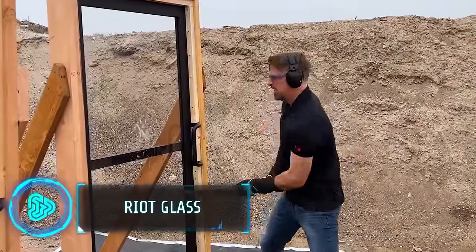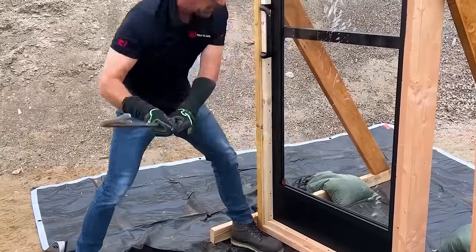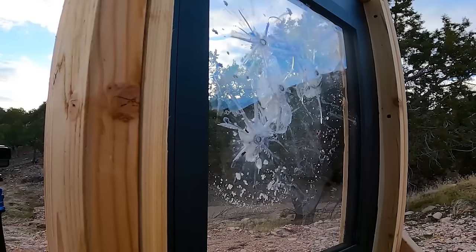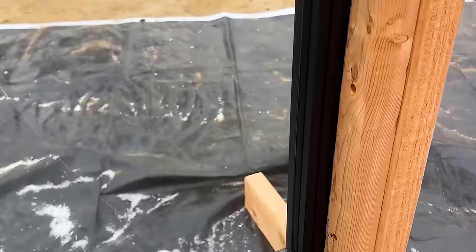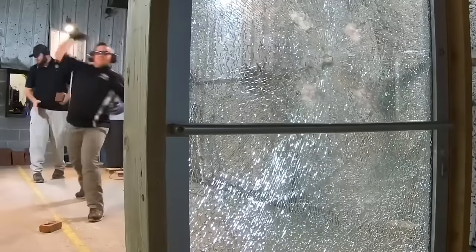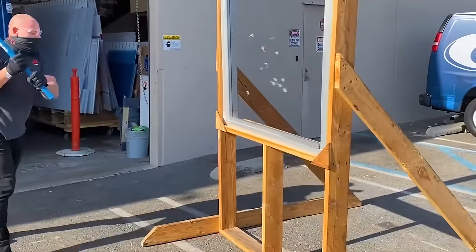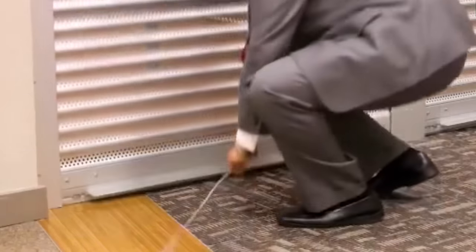Riot Glass is a cutting-edge solution for building security, designed to withstand forced entry, burglaries and rioting. Unlike traditional security measures, Riot Glass doesn't just deter intruders — it physically prevents unauthorized access. Made from specialised materials like polycarbonates and acrylics, it creates an impenetrable barrier that surpasses other options in strength and resistance. It's resistant to burglary tools and even ballistic impacts. The time and effort required to breach it discourages intruders and gives law enforcement valuable response time, making it ideal for storefronts and preventing smash-and-grab theft.